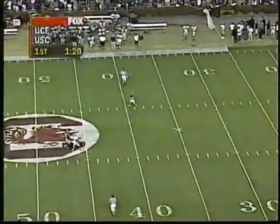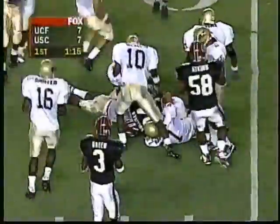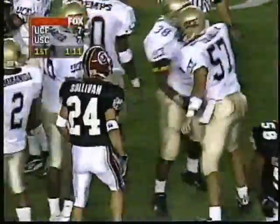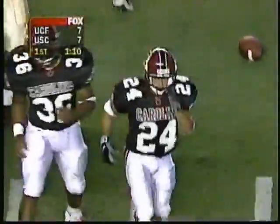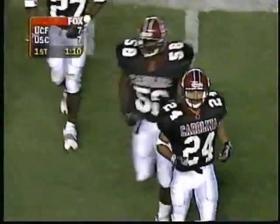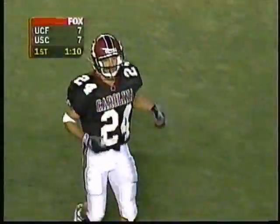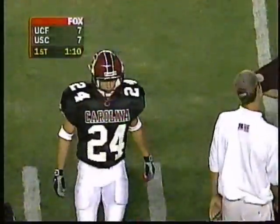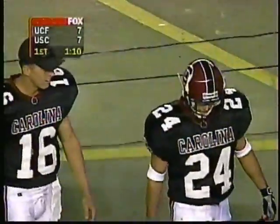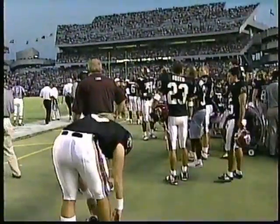Moretz gets a good punt away. John Eric Sullivan brings it back to midfield, supplying the Gamecocks with excellent field position. For the third straight time, they'll start in Central Florida territory at the 48-yard line. I think South Carolina is going to settle in now and be able to play. Remember, this is their first game of the year — Central Florida played last week. You always worry about opening game jitters despite how good your team is. 41-yard kick. Let's go to the sidelines — Dave Neal.